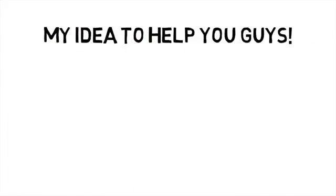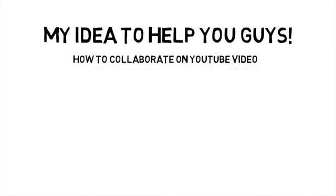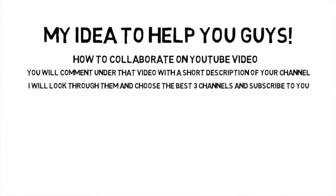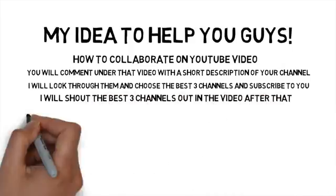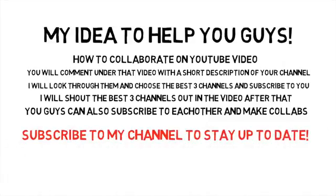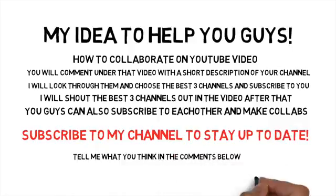I mentioned I had an idea for all of you who struggle with subscribers and views. I want to create a video about collab methods you can use on YouTube, and in that video I'll ask every single one of you to give me a little description of your channel in the comment section. I'll look through as many as I can and subscribe to the best channels I find, and also give you a shoutout in one of my videos. It will also be a great opportunity for you to subscribe to each other. Let me know what you think in the comments — that video will come out in around a week, so subscribe to my channel right now to stay up to date.